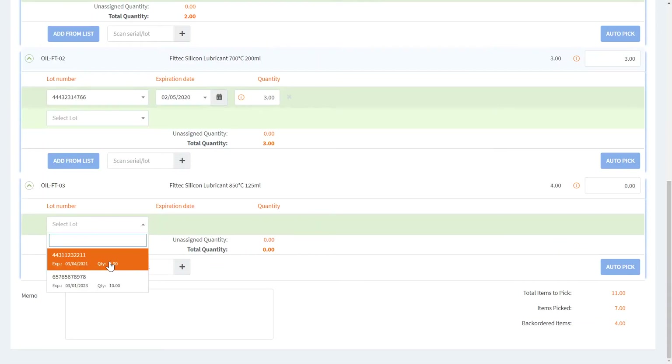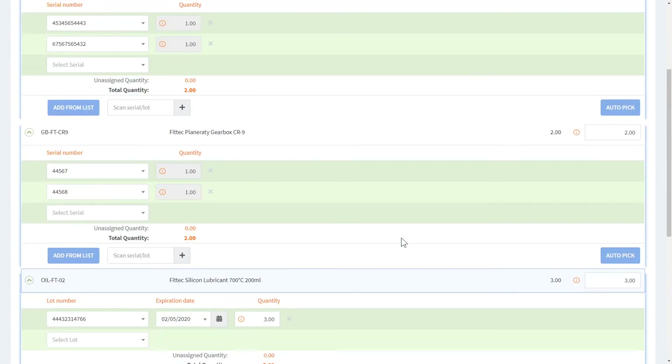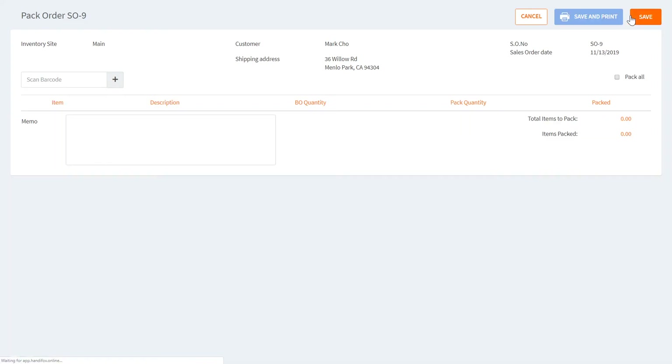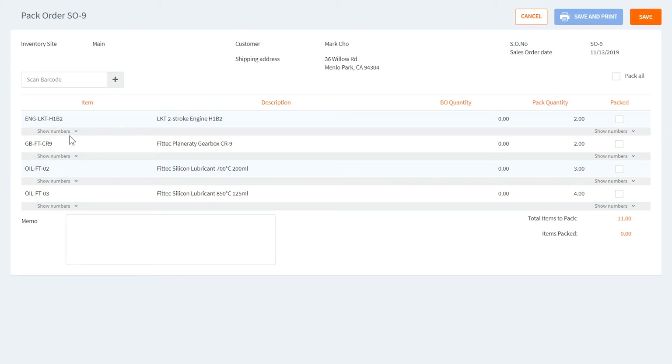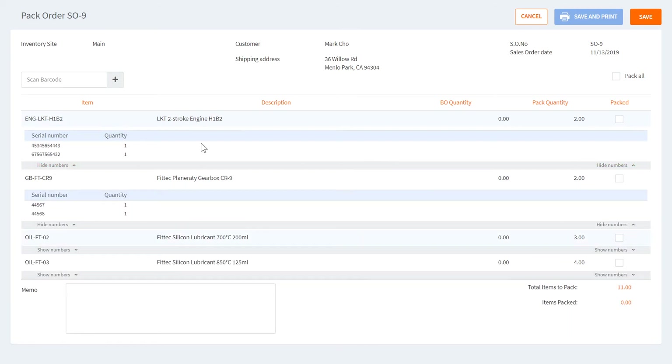For the last item I'll enter everything manually — in this case drawing from two different lots to fulfill the position. When all your numbers add up, the list and the item are highlighted in green, which means all numbers check out and the system will let you save the transaction. During the packing stage you have no real influence over the numbers since they were defined during picking — you just check off every item as packed or not packed.